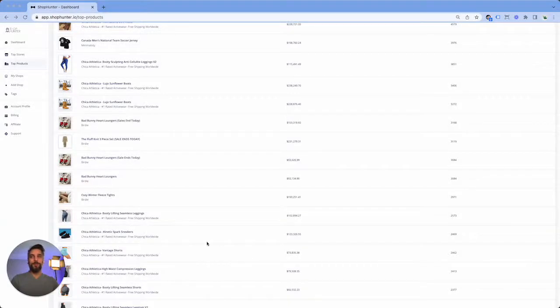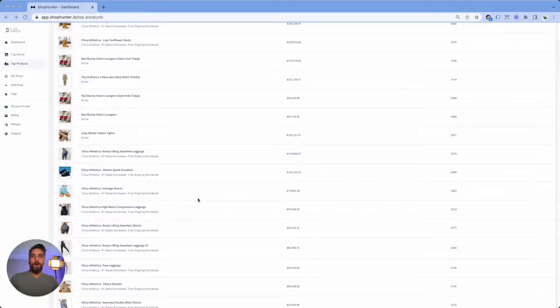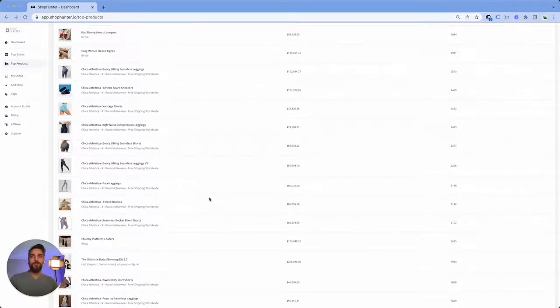Welcome to another ShopHunter tutorial. This is WatchMeDropship, aka Justin. Some of you may know me. Today, we're going to be going over the Google rabbit hole method. You've seen this in a lot of our other tutorials and I just want to show you how powerful it can be.